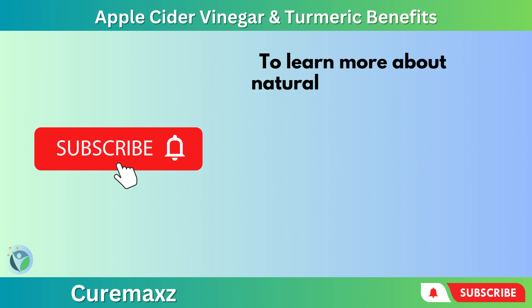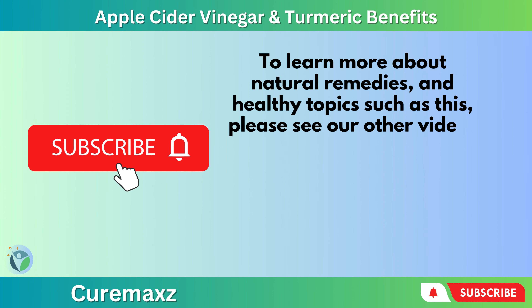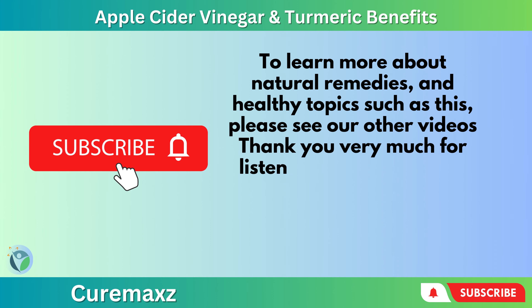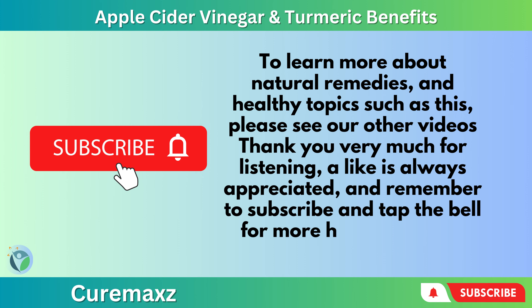To learn more about natural remedies and healthy topics such as this, please see our other videos. Thank you very much for listening. A like is always appreciated, and remember to subscribe and tap the bell for more healthy videos.